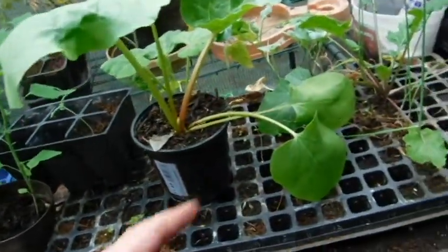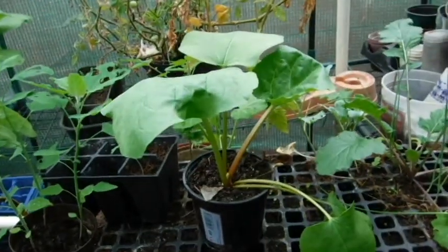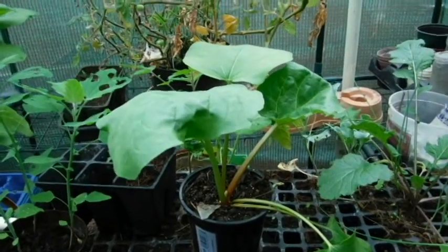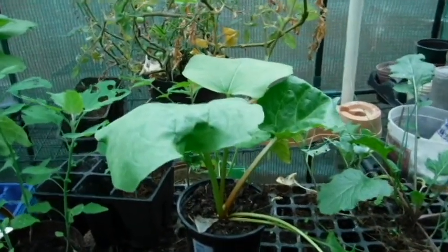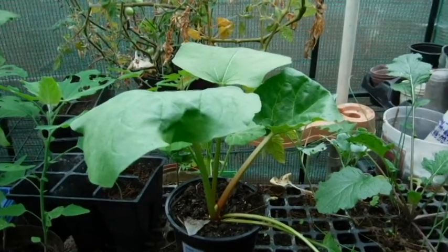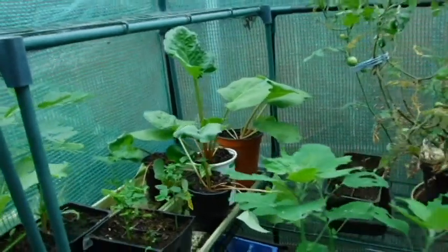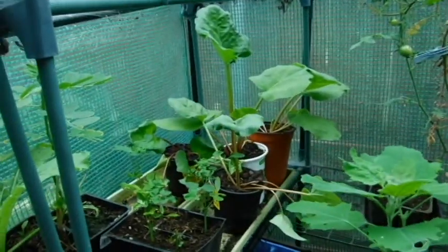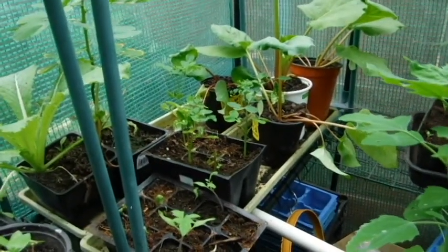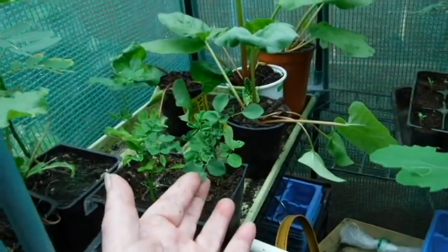I need to get the rebar. I need to get the rhubarb into the ground before I start losing it. And I need to get the moringa in the ground.